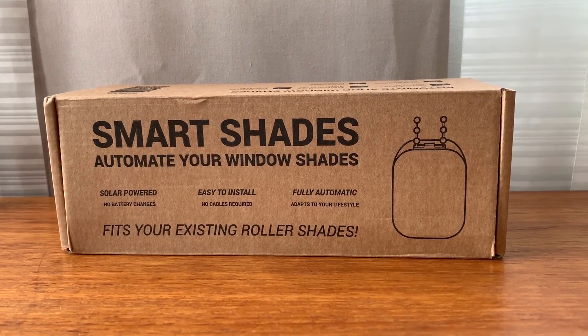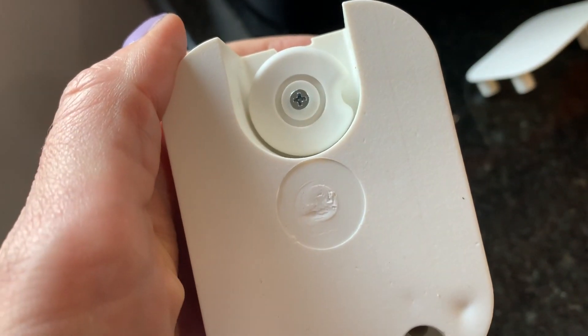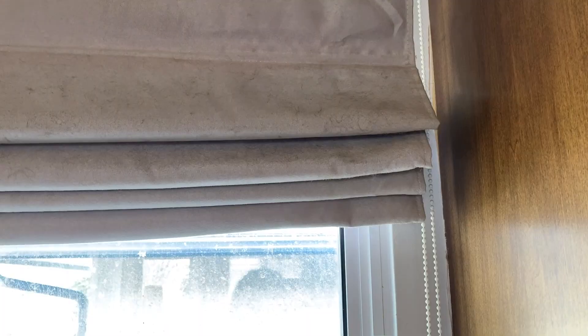The Soma smart blind kit consists of a couple of gadgets that will automate your existing blinds. The gear will let you remotely open and close the blinds with a touch on your phone or by asking Google or Alexa digital assistants.